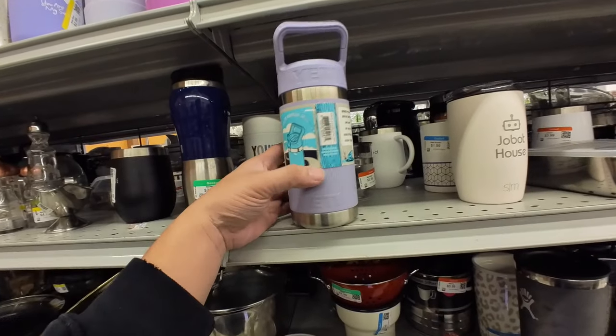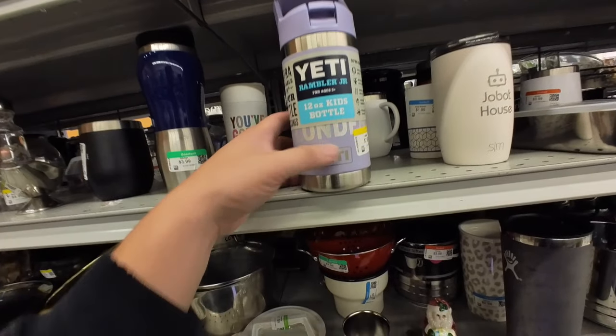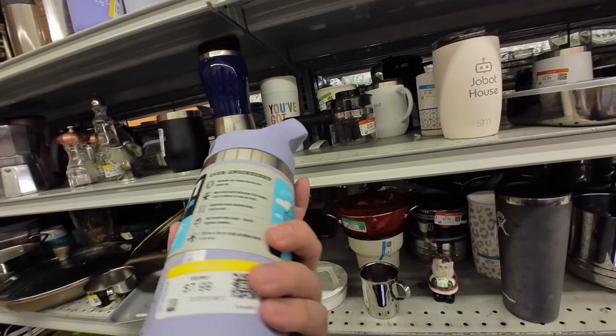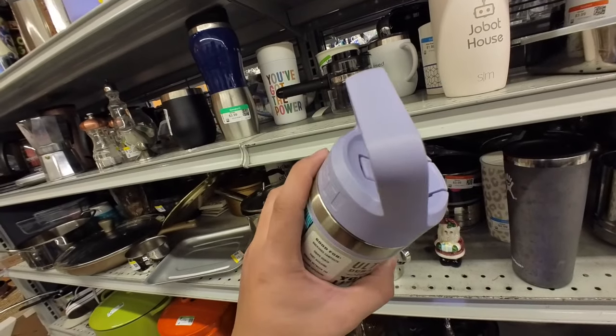But this Yeti is brand new. It looks like someone got their name put on it — it says London. But that's like a sticker, I can just rip that off. And I like the color, it's cute.